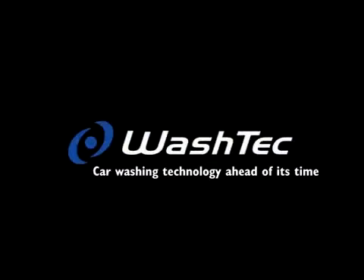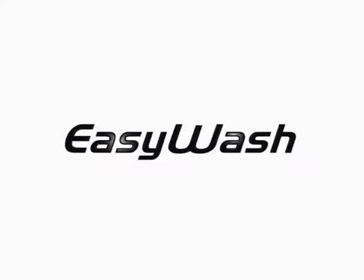Washtec. Car washing technology ahead of its time. EasyWash — the entry-level model for your car washing requirements.